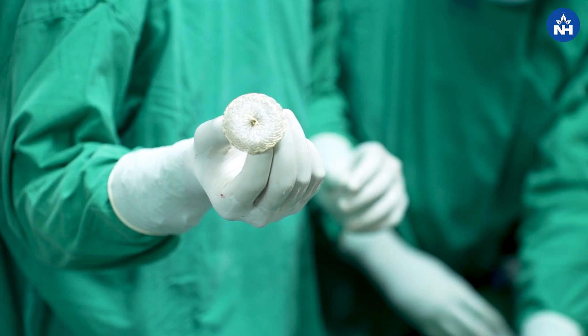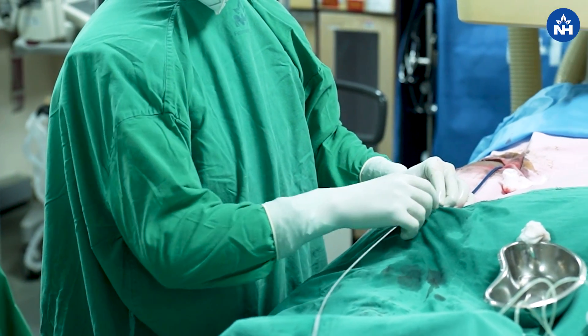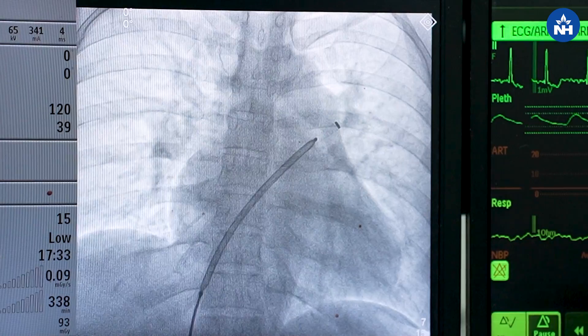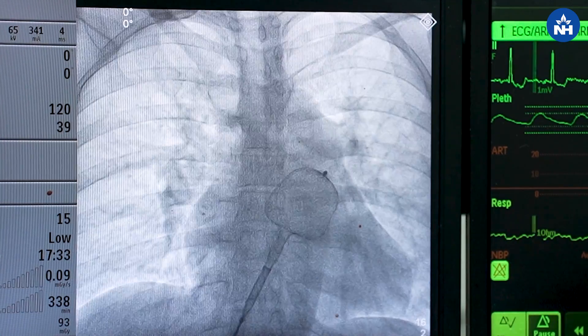Now we can comfortably close these defects either by open heart surgery or by advanced technologies like device closure, where through the vein — through the blood vessels in the leg — we access the heart and place a small umbrella-shaped device which fits over that defect, closing it for life, allowing the patient to subsequently lead a normal life.